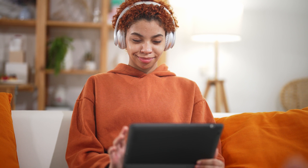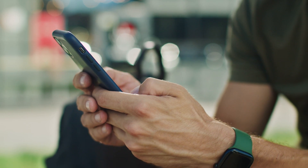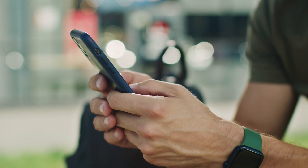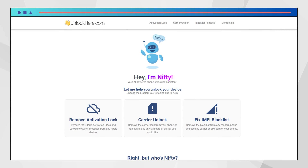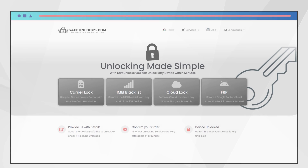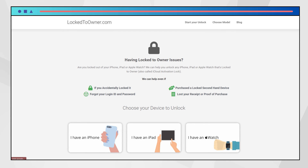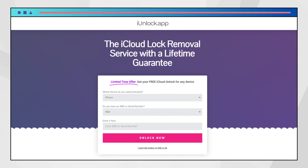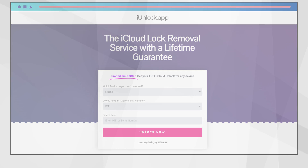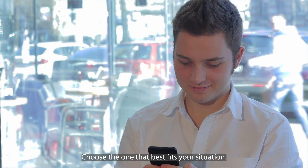Let's talk about the services that can help you with the iPhone locked-to-owner message. A friend of mine bought a second-hand iPhone only to find it was locked — trust me, it was a hassle. But there are some reliable services out there that can help. First up, we've got UnlockHere's AI Powered Unlocking Web App, which uses advanced AI to simplify the unlocking process. There's also Safe Unlocks, known for its user-friendly interface and quick results. Locked-to-Owner offers a straightforward approach, and lastly, don't overlook the iUnlock app — a solid choice for dealing with these pesky locks. It's always good to stay informed and choose the one that best fits your situation.